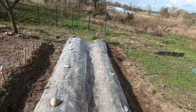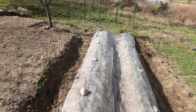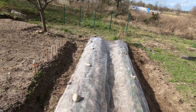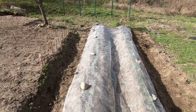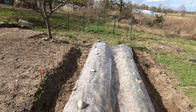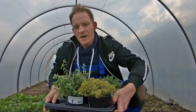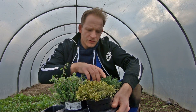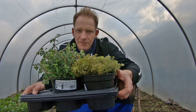It looks pretty good. It should work as protection. Now they can grow. Later we will make the net a bit higher if needed, but now it's ok. I have got a few herbs: oregano, lemon thyme and normal thyme. These we also have to plant.